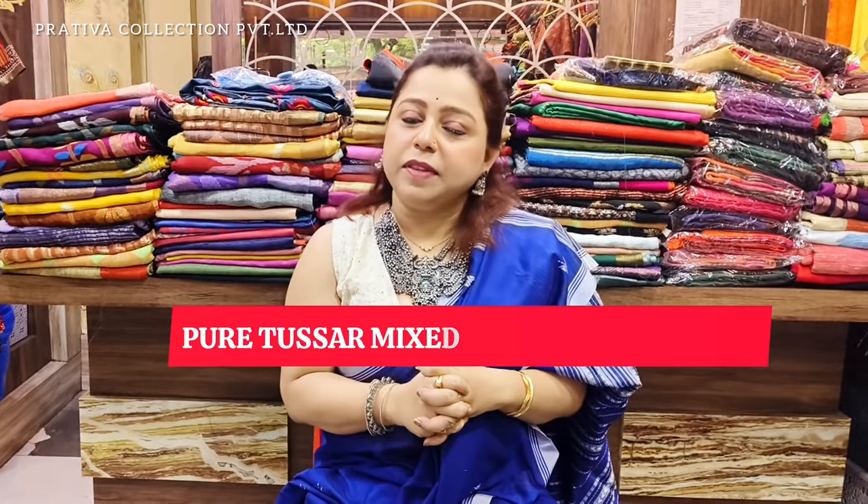Hi and hello everybody, this is Rosie H. Aria back with one more video from Pratibha Collections Private Television. It is after maybe two or three weeks that I'm doing one more video for you, and today's video is going to be a mixed bag of tasars.